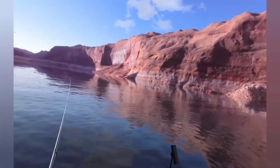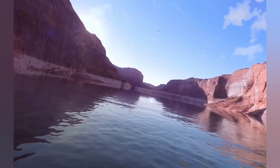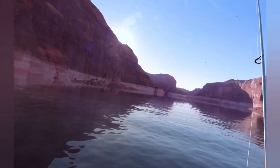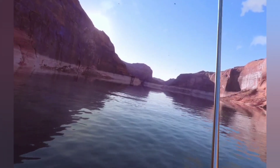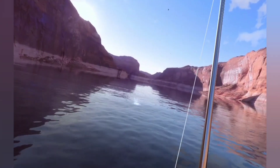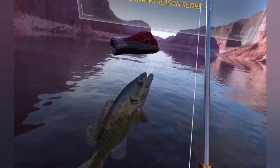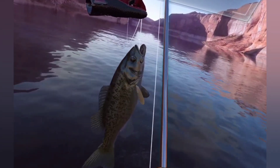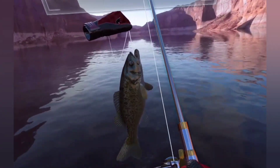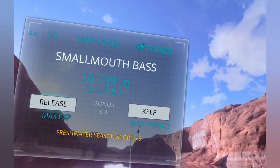We've got a bite straight away. Now, if you already own this game and you've got US West, you will get this update for free. Amazing! I thought it was a new fish — the environment makes the fish look different. Wow, look at that. Smallmouth Bass.